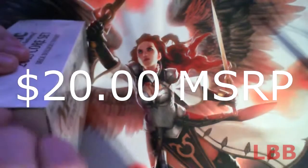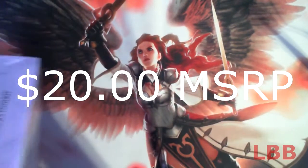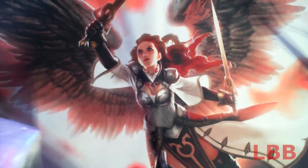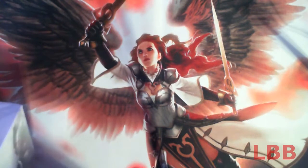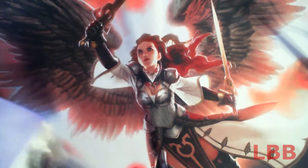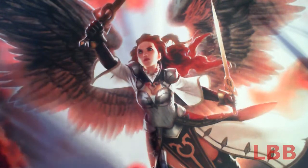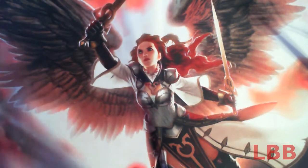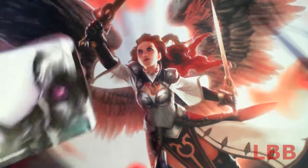For $20 MSRP, you get four booster packs — that's about $16 right there. So for the extra four dollars, would you take 125 semi-randomized cards, 100 basic land cards, and a box you could store your stuff in? I would.